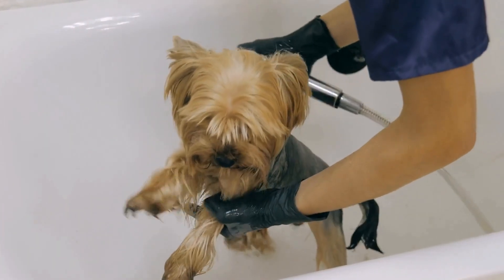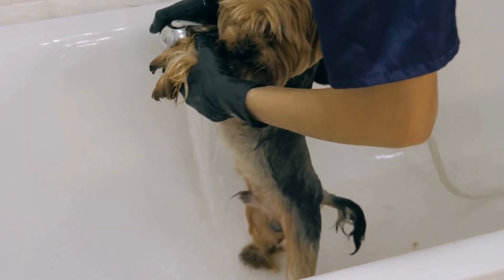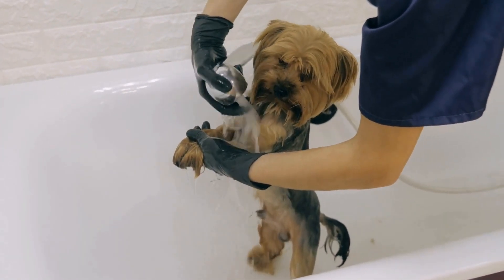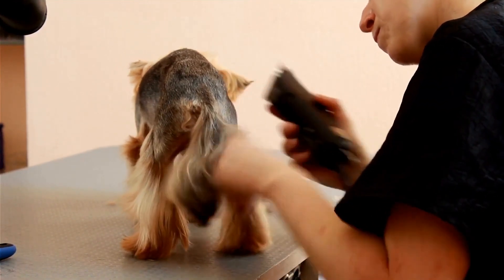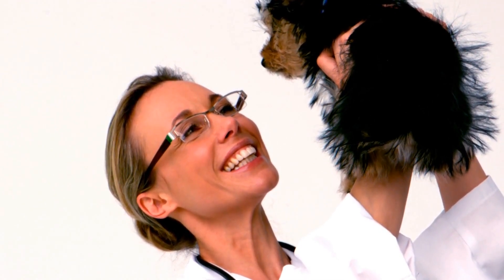In addition to massage, there are other relaxation techniques you can incorporate into your Yorkie's daily routine. 1. Create a calm environment. Provide a peaceful and quiet space for your Yorkie to relax. This can be a designated corner of the house with a comfortable bed or blanket. Make sure there are no loud noises or excessive commotion in this area.